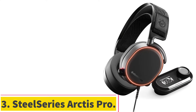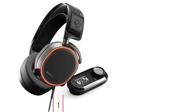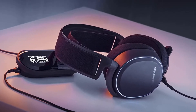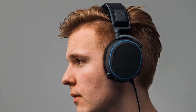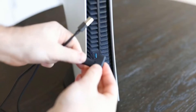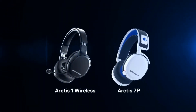Number 3: the SteelSeries Arctis Pro. SteelSeries' second entry into this guide comes in the shape of their hugely popular Arctis Pro Plus GameDAC combo. This 2-in-1 offers superb comfort, excellent microphone clarity, and high-res audio support. The SteelSeries Arctis Pro Plus GameDAC is our best wired gaming headset, and for good reason. This headset is the only one in this guide to offer high-res audio support, alongside a bunch of other cool features.